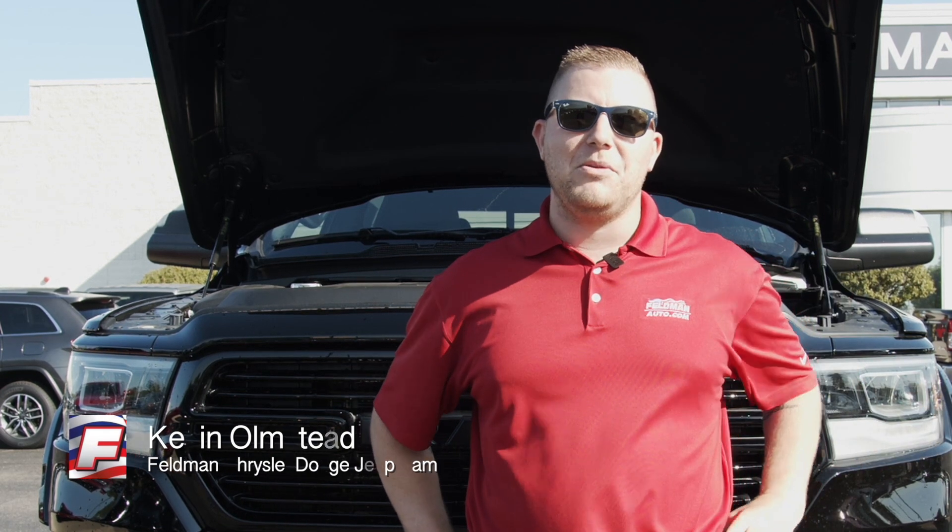Stop in today at Feldman Chrysler Dodge Jeep Ram. My name's Kevin Olmstead, and I'd be happy to show you the new Black Widow.